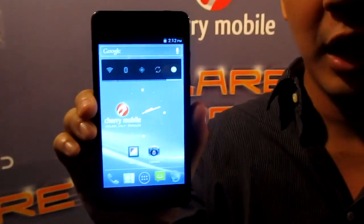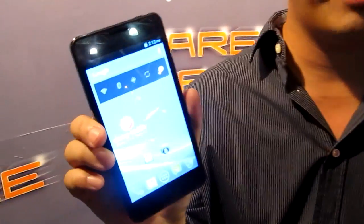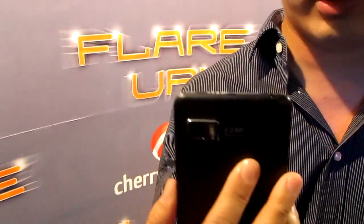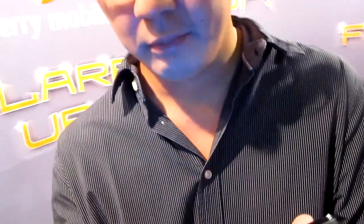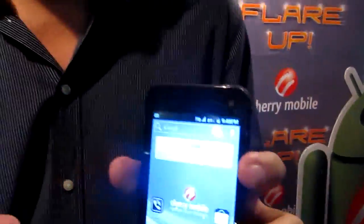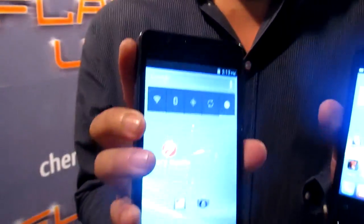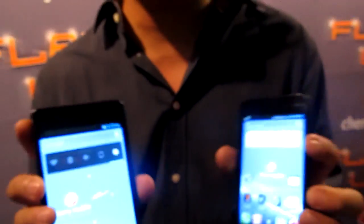Both are dual-core Android phones and both run on Android 4.0 ICS. Both are dual SIM, dual standby, and both support a 5 megapixel auto-focus camera with flash. They also have front cameras, both have 3G HSDPA so you can connect even without Wi-Fi, and both of course have GPS.